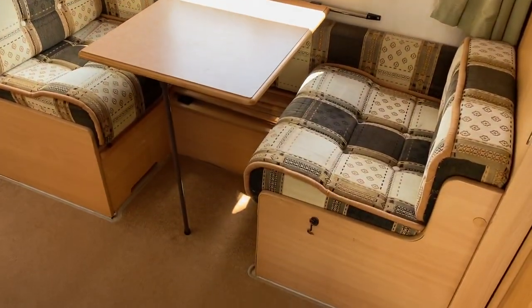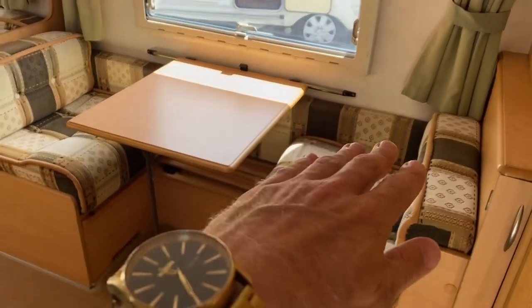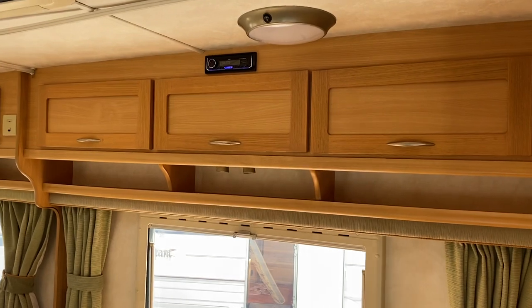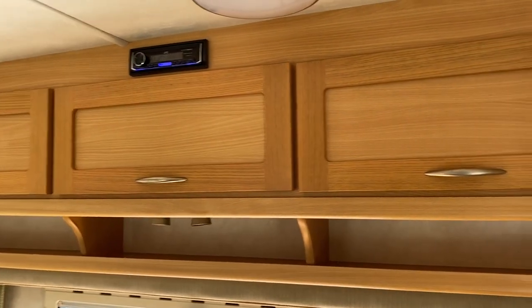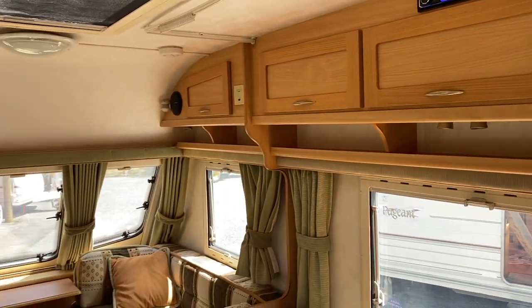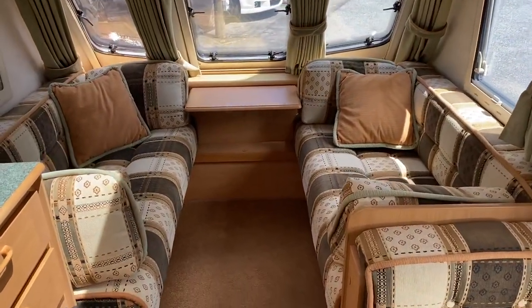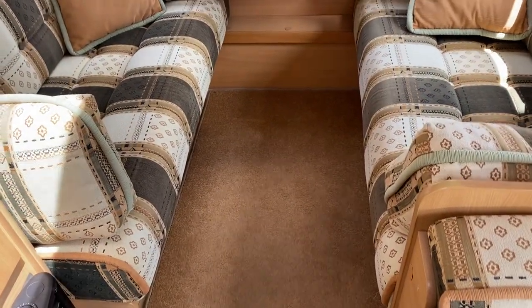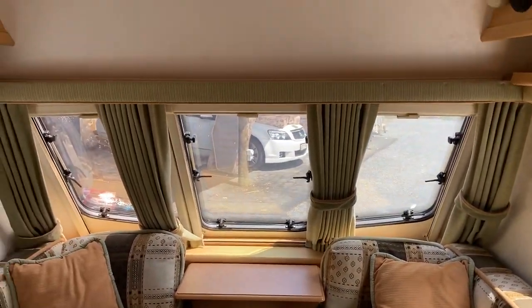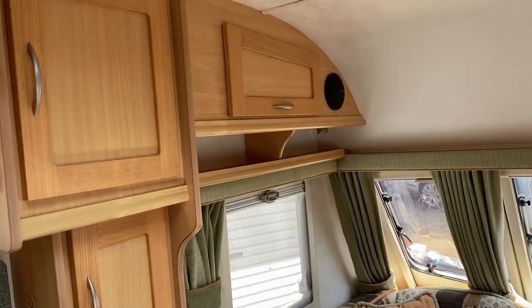This side dinette folds into bunks — I have taken a photo of it set up in the brochure but there is a bunk bed there. Above that is a Bluetooth radio which looks relatively new, and it does have a microphone so you can talk through the caravan with the speakers up the front. The front lounge folds into a double. Upholstery is in very good order and curtains are in good order as well.